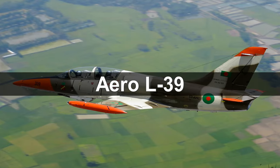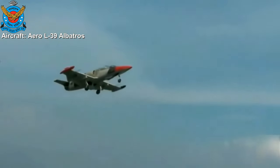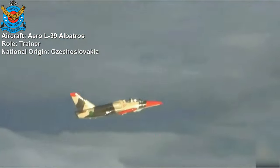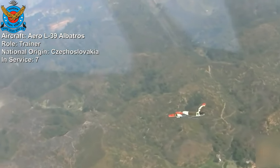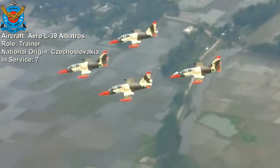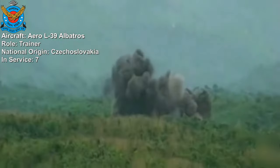Aero L-39. The Aero L-39 Albatros is a high-performance jet trainer designed and produced in Czechoslovakia by Aero Vodochody. A total of seven Aero L-39 are in service with the Bangladesh Air Force. It is the most widely used jet trainer and light attack aircraft, designed to provide advanced training for military pilots.